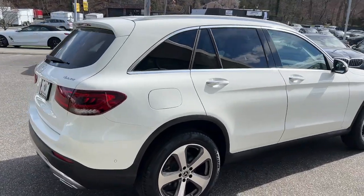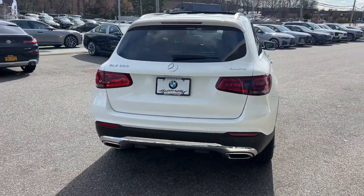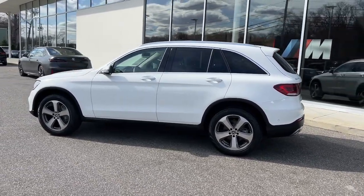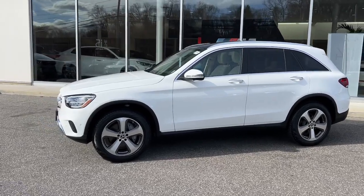Designed to exceed your expectations, excellence, versatility, and assertive performance blend with fine materials and the latest tech to create a truly delightful driving experience. These are just some of the great options this vehicle comes with.